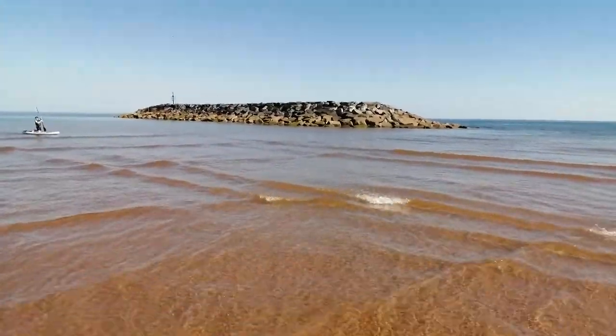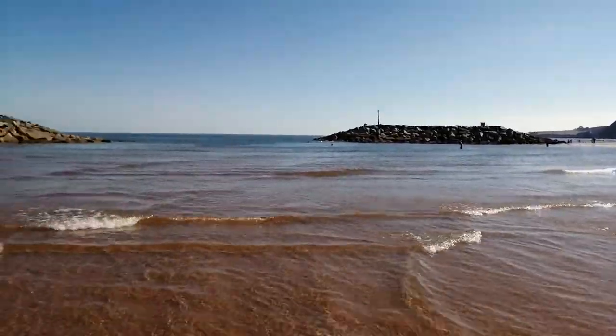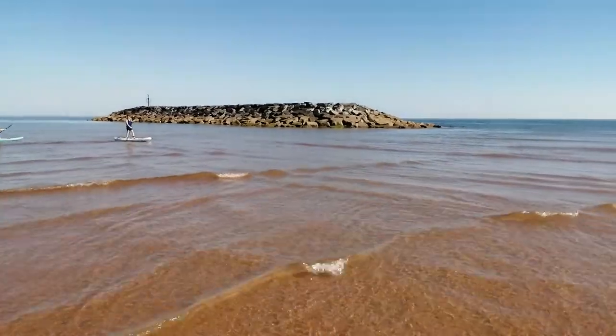So this is the rock island, and there's another one. They're made from broken rocks, probably to break up the sea's effect on the coast. But interestingly...